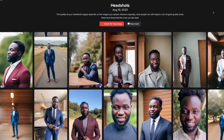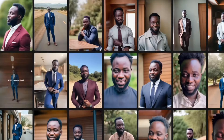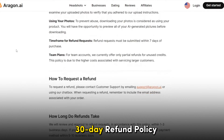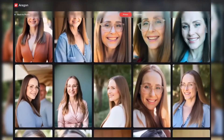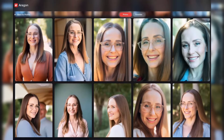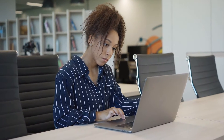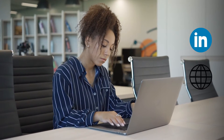Aragon AI supports various picture formats and generates HD photos suitable for social media platforms and websites like LinkedIn. It also offers a 30-day refund policy if users are not satisfied with the results. In conclusion, Aragon AI stands out as a reliable and efficient tool for creating professional headshots with ease, making it valuable for individuals looking to enhance their online presence.